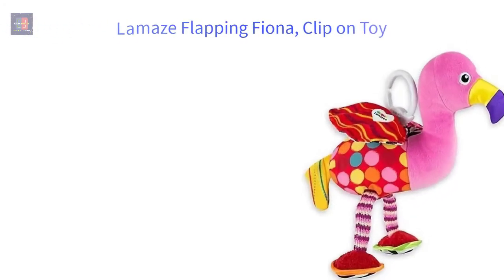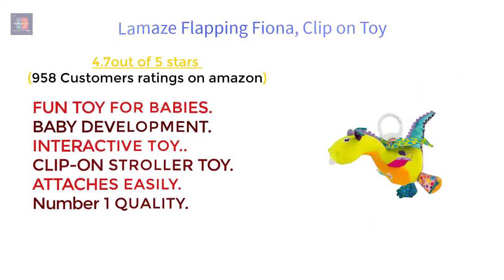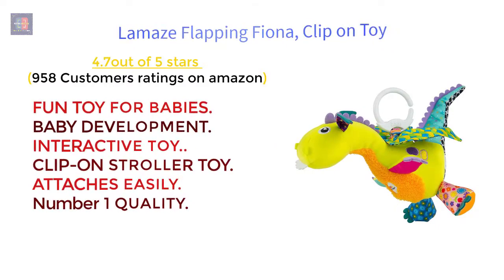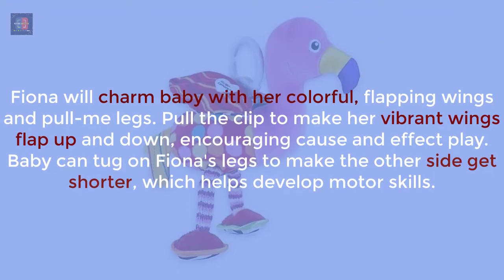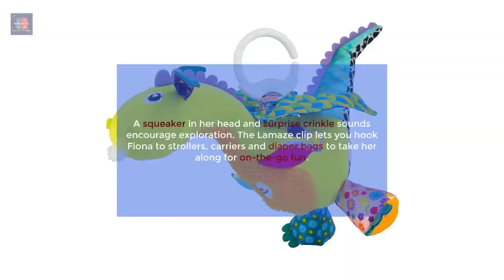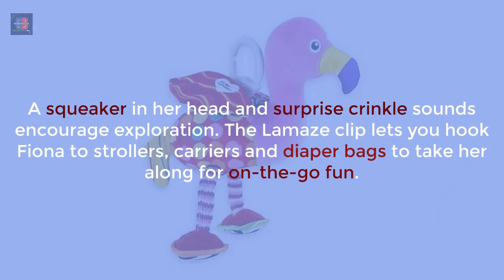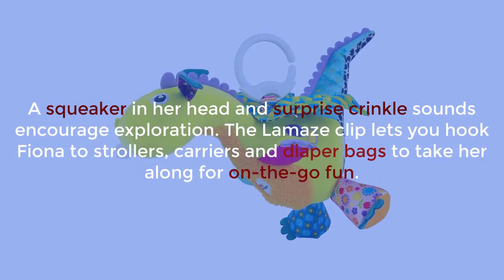Lamaze Flapping Fiona Clip-On Toy — 4.7 out of 5 stars, 958 customer ratings on Amazon. Features: fun toy for babies, supports baby development, interactive clip-on stroller toy, attaches easily, number one quality. Fiona will charm baby with her colorful flapping wings and pull-me legs. Pull the clip to make her vibrant wings flap up and down, encouraging cause-and-effect play. Baby can tug on Fiona's legs to develop motor skills. A squeaker in her head and crinkle sounds encourage exploration. The Lamaze clip lets you hook Fiona to strollers, carriers, and diaper bags for on-the-go fun.